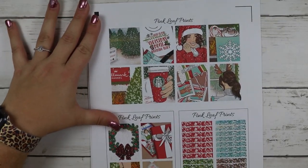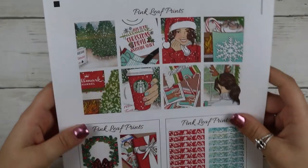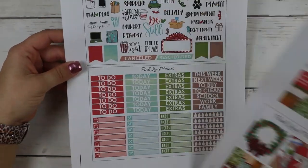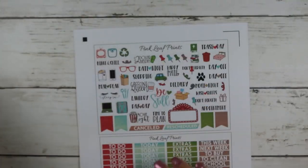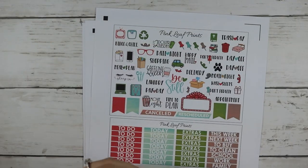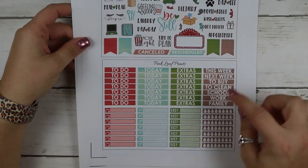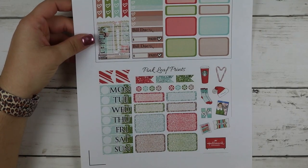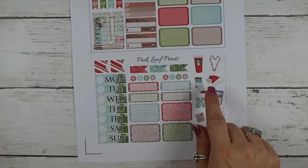You get half boxes, a weekend banner, some sidebar items, billed dues, checklists, date covers, flags, some boxes, glitter boxes, and then some deco. Her kits are formatted as three full page kits. And then this next one is a Christmas themed one — full boxes, more full boxes, glitter headers, a functional sheet, headers and little things. You get your checklist, washi, boxes page and sidebar, date covers, more boxes, and deco.